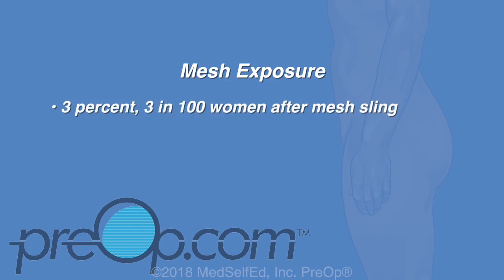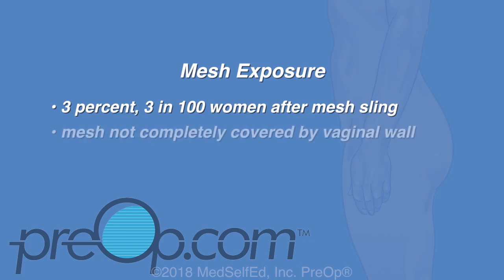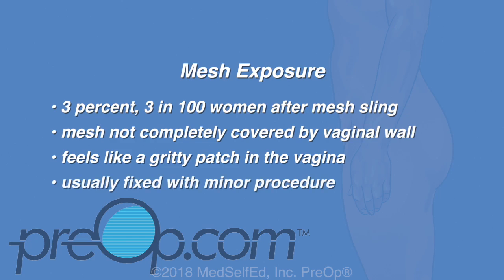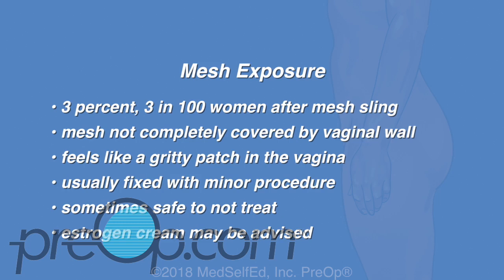As with any surgery, there can be complications. Mesh exposure in the vagina is one problem that can affect about 3% of women after a mesh sling. This is when a piece of mesh is not completely covered by the vaginal wall after healing, and a small edge can be felt by the patient or their partner as a rough or gritty patch in the vagina. This can usually be fixed with a minor procedure to trim and cover the mesh, or if not causing problems, it can be safe to leave untreated.